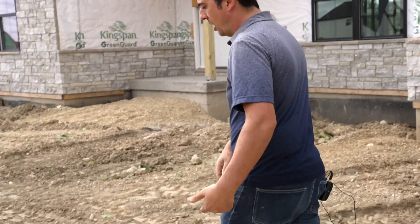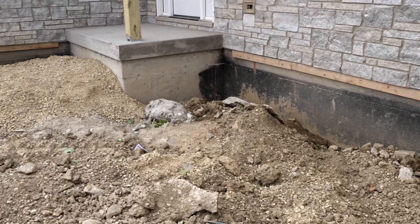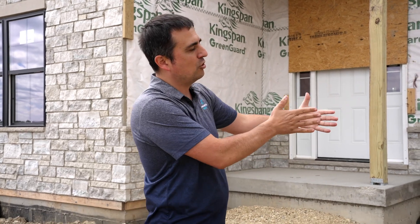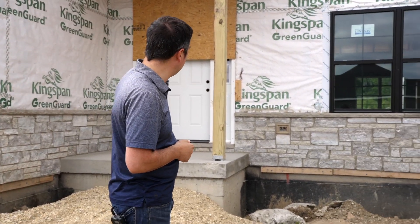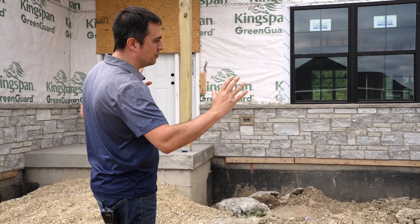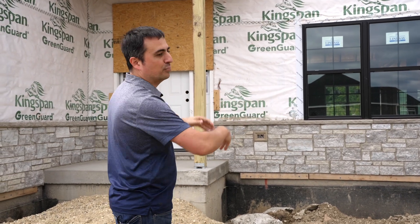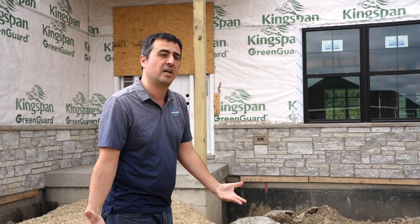Come over here, let me show you something about this new home. When they build a home, they dig a really big hole in the ground and form up the foundation, but they make the hole bigger than it needs to be — they call that the over dig area. You can see the over dig area here hasn't been fully graded. They're basically pushing chunks of dirt, broken pieces of concrete, and debris, just filling that area in before they put the landscaping and concrete in.